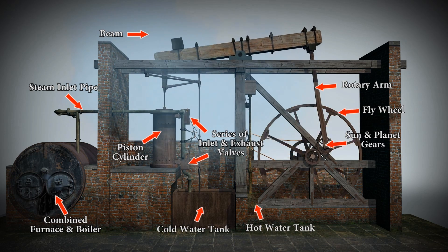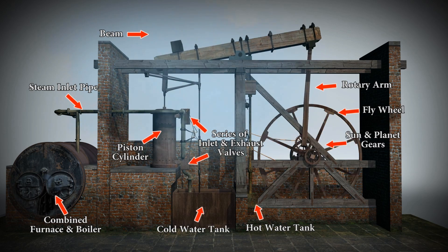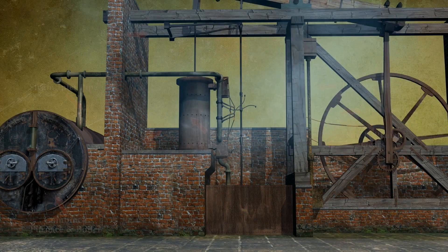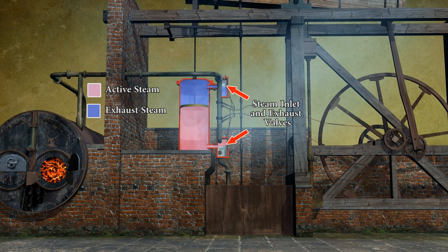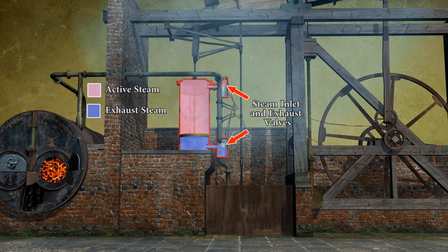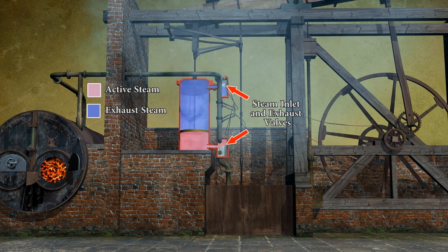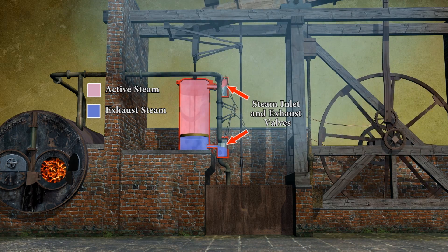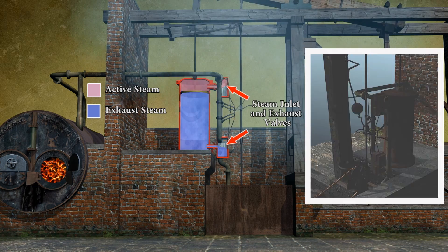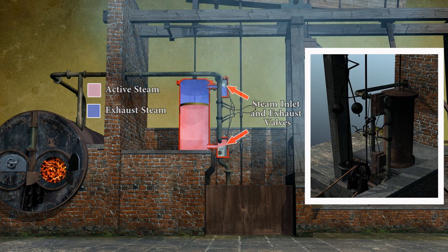We also have a cold water tank and a hot water tank. In this cross section we can see that Watt's engine is double acting — that's to say that steam enters the cylinder at each end alternately, forcing the piston up or down. This process is controlled by the engine's valve gear, shown here in this cutaway.